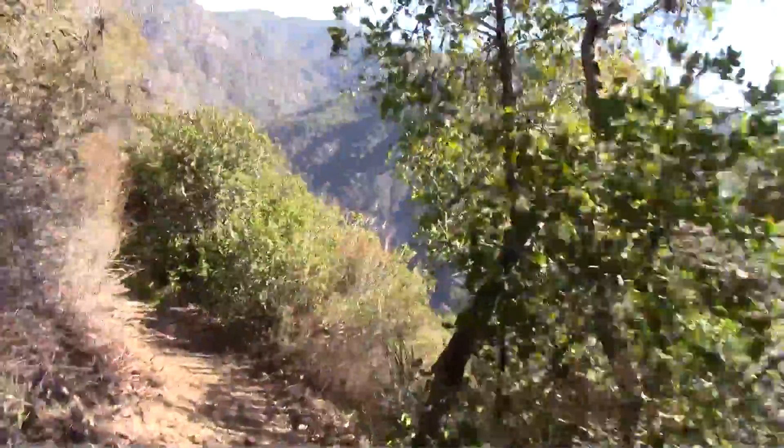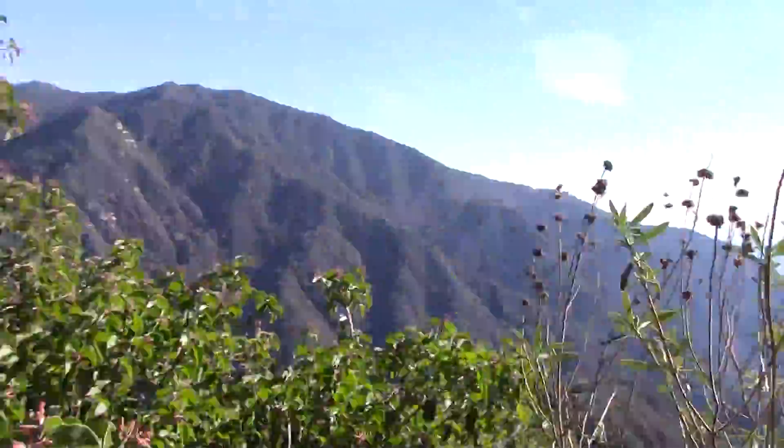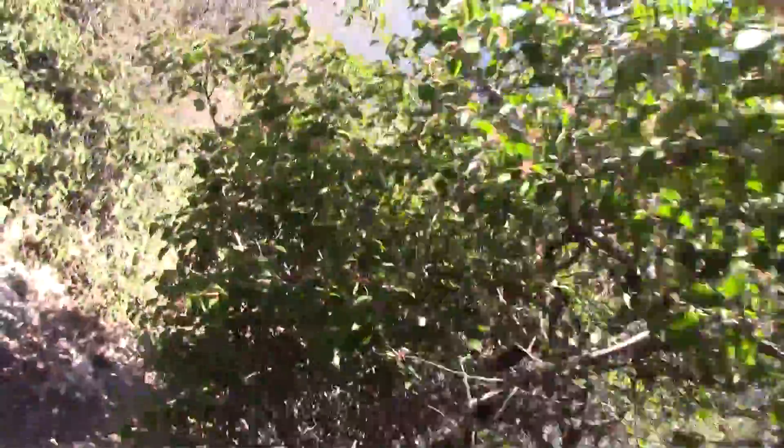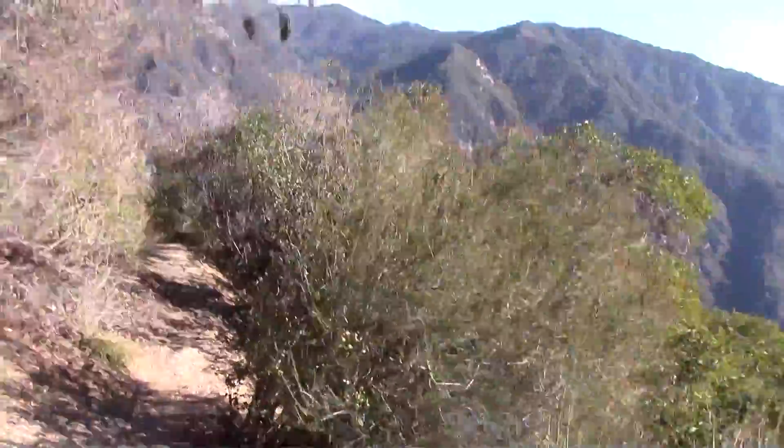My favorite part of this trail. Look at these exposed ridges.